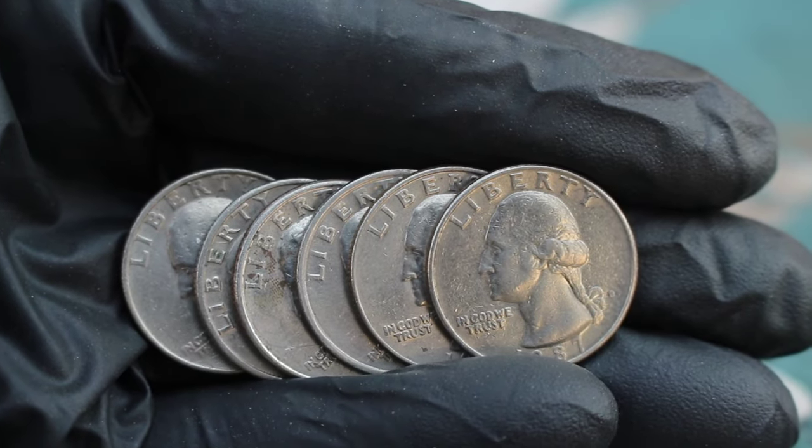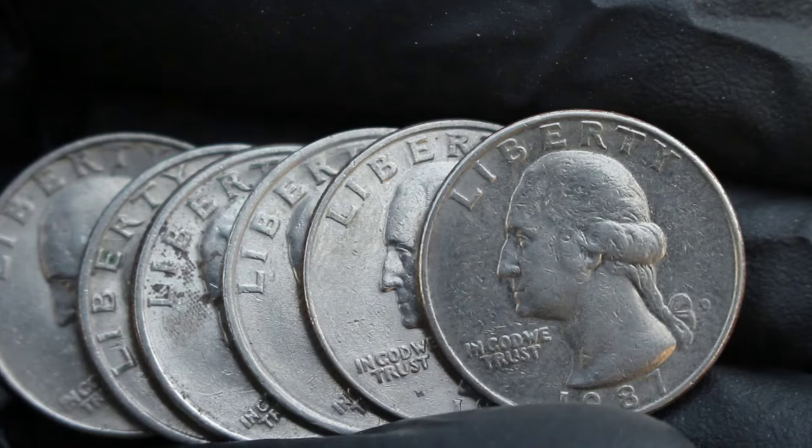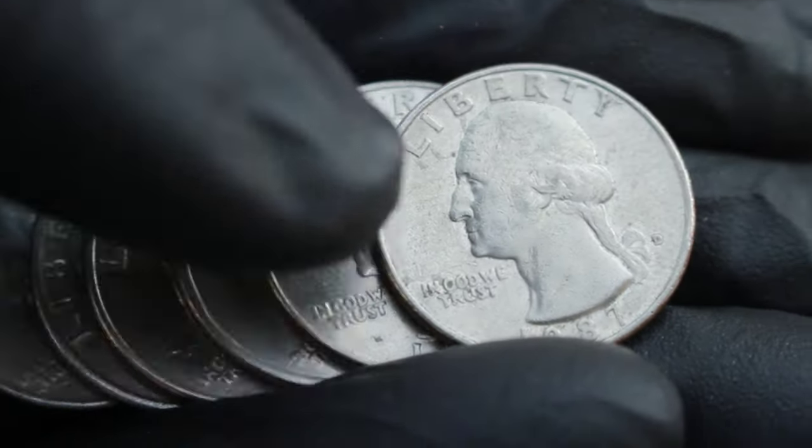Welcome back, coin collectors. Today we're diving into the world of Liberty Quarter Dollars to uncover the top 5 most valuable coins that could be hiding in your collection worth a lot of money. Let's get started.